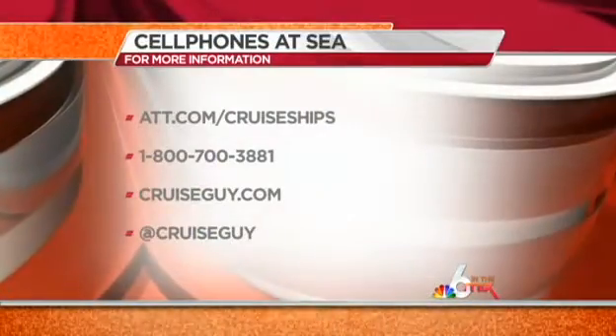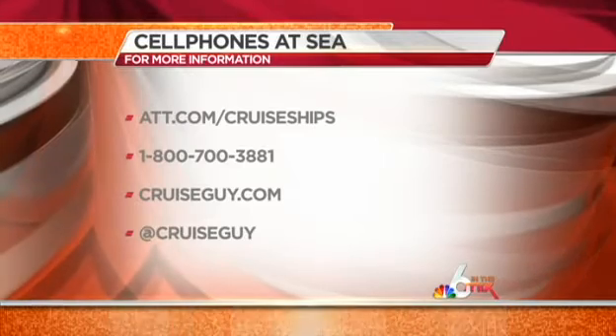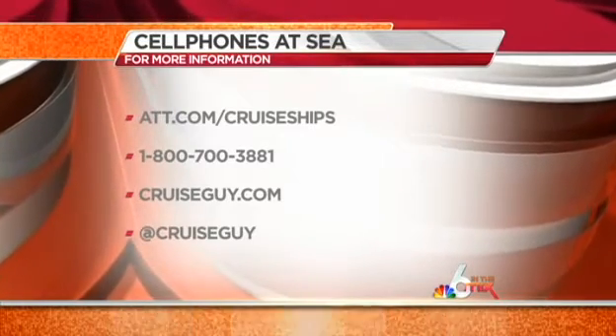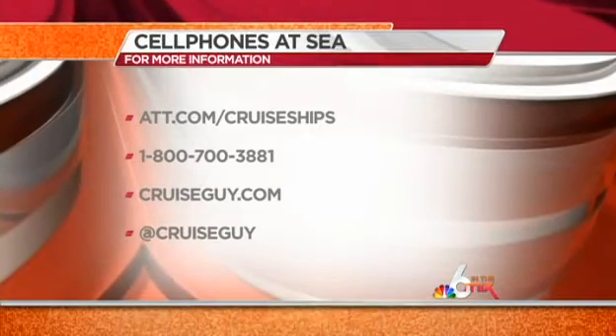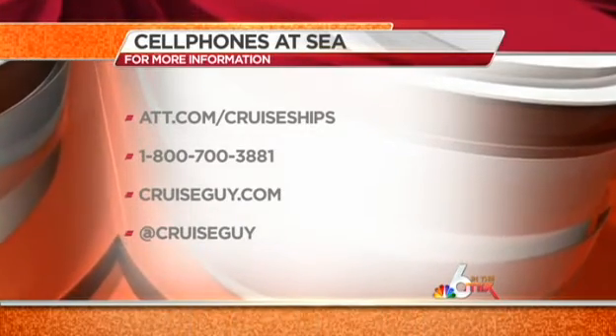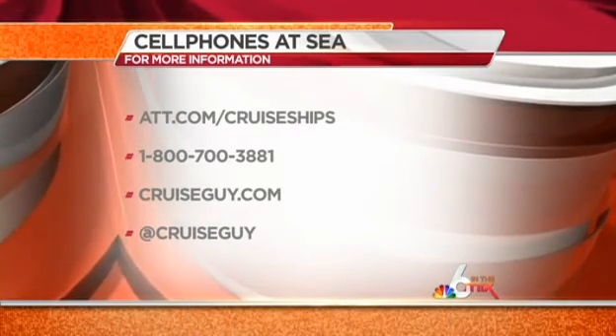Stuart, thank you so much. My pleasure — always the latest and greatest information and deals. If you'd like more information on cell phones at sea, check out ATT.com/cruiseships or call 1-800-738-81. And remember, for all your cruising needs and information, visit Stuart at cruiseguy.com or follow him on Twitter at cruiseguy.